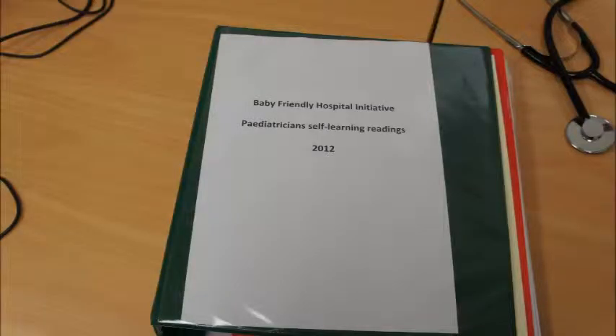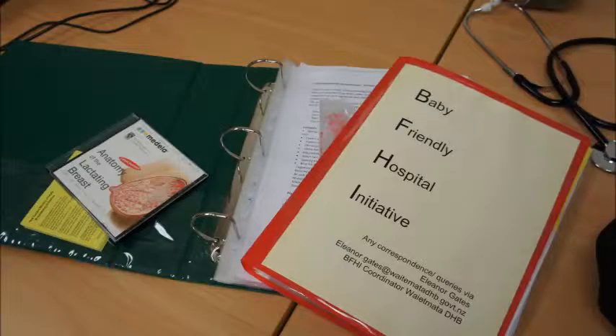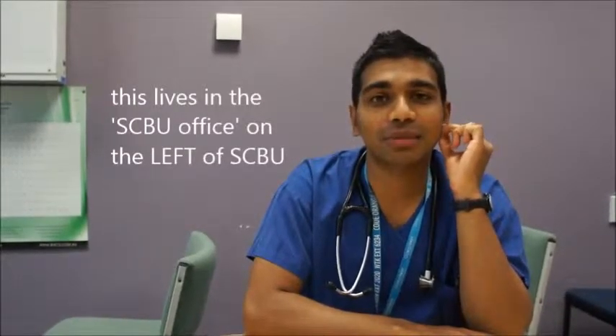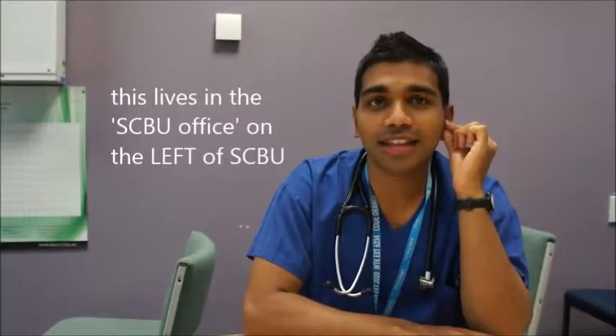We do have a credentialed nurse on and they can attend deliveries, but they might also tap you on the shoulder to let you know if they're going to any deliveries. We've just got a brand new BFHI education kit. There is a promise of chocolate fish by our breastfeeding educator if you complete the quiz — I'll show you that in SCABOO. It's a physical book.